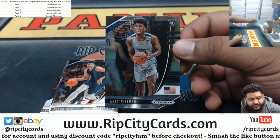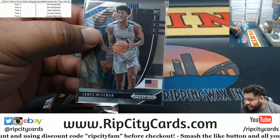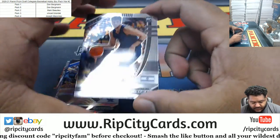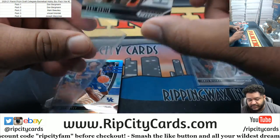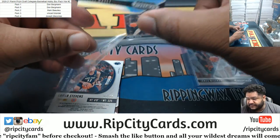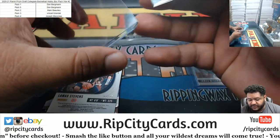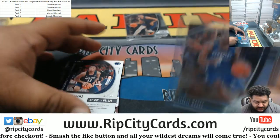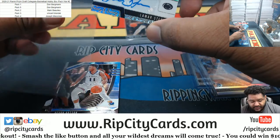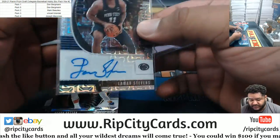Got a James Wiseman rookie — okay, not a bad start. Denny Deja rookie. Terry Rozier — Tyrese Maxey rookie silver. They're not numbered, but the silver mojo, always nice. Two of 25 autographed for Lamar Stevens, rookie out of Penn State. That's a nice looking card. JMS doing some damage.